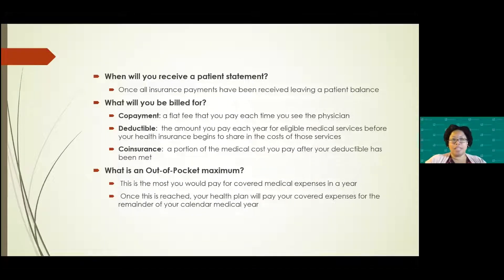So when do you receive a patient statement? All insurance payments have to be received for that particular visit before you will receive a statement. We do not bill partial statements. Sometimes insurances will pay one part of a claim but not the other — we do not bill until the claim has been finalized and all balances due to the patient are determined, and then the statement will come out.